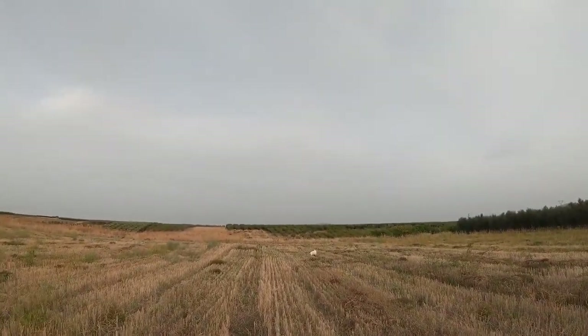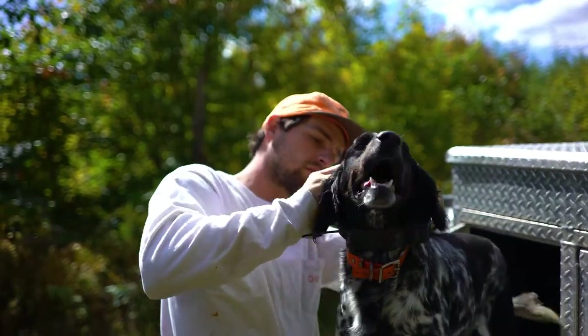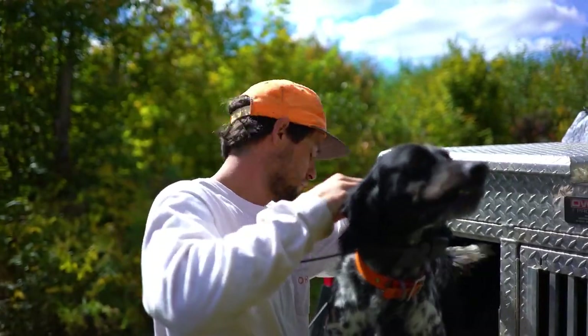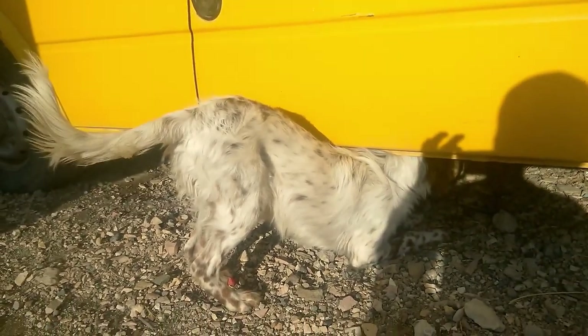English Setter owners say this is one of the friendliest and most affectionate hunting breeds. They are human-oriented, sometimes too social. Rather than sleep for long periods on their favorite bed, a setter will happily kick back with occasional barks, taking part in their master's activities to their heart's content.